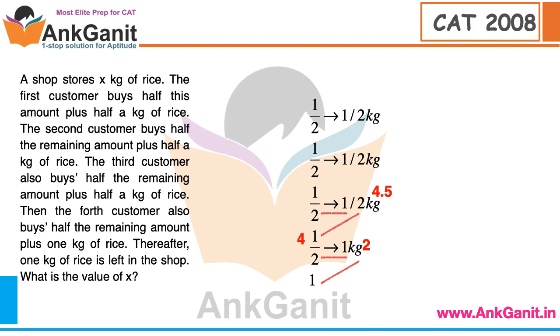Starting from 4.5, working back through the 2nd customer: half of the remaining plus half a kg. Going backwards from 4.5 gives 9.5. So before the 2nd customer there was 9.5. Then working back through the 1st customer: 9.5 to 19. Adding the half kg gives 19.5. So before the 1st customer there was 19.5, and doubling and adding gives 39.